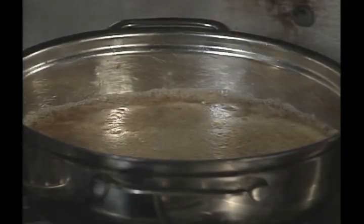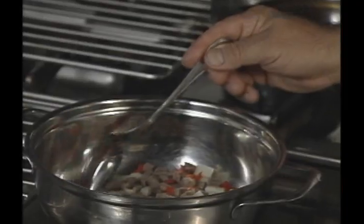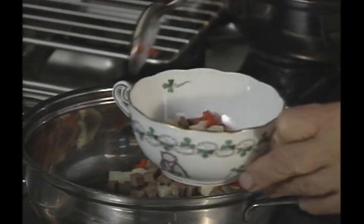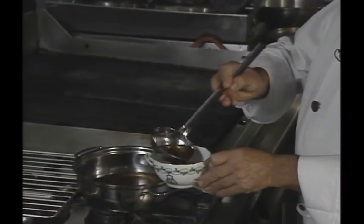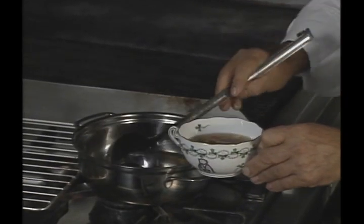As the whites rise to the surface, the liquid below should be clear. The meat and vegetables that were strained go back into a cup for service.